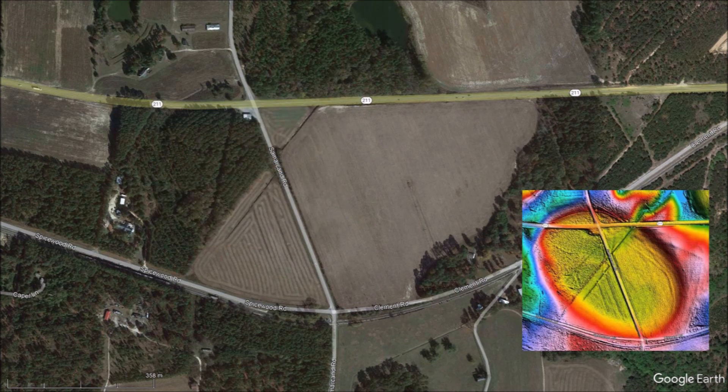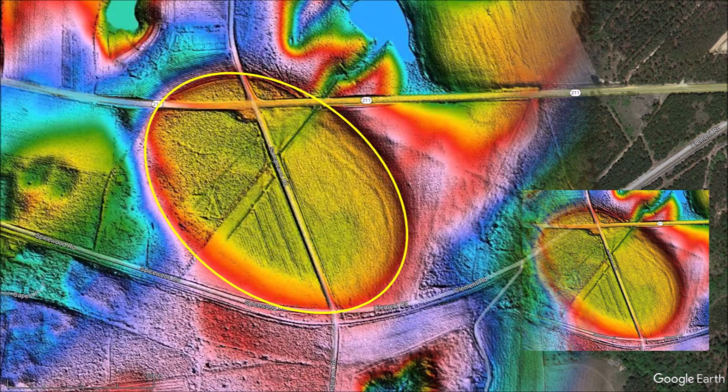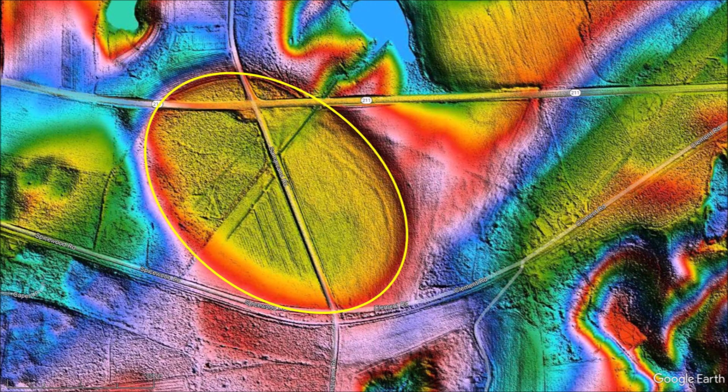This presentation emphasizes the importance of using LiDAR images for doing research on the Carolina Bays. There is a mathematically elliptical geological feature hidden in plain sight in this landscape, but you cannot see it until you turn on the LiDAR visualization.